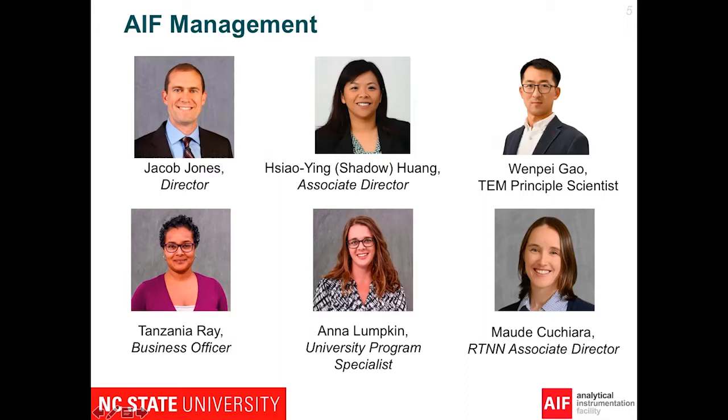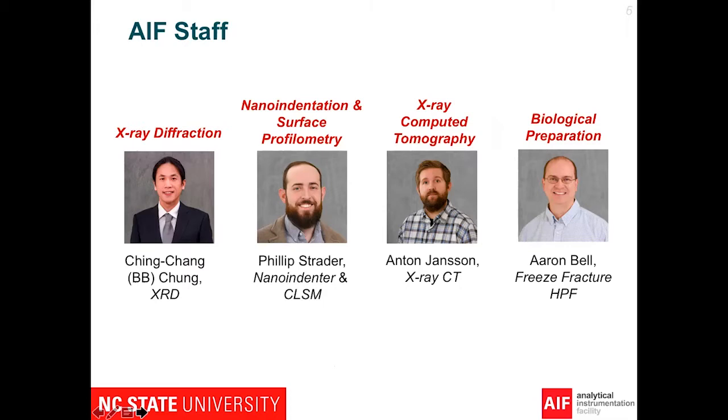We have a strong team. We have two tenured professors to manage AIF, and we have Dr. Gao, who is the assistant professor in material science — he is our TEM principal scientist — and we have Mao, who is the RTNN associate director. AIF is part of the RTNN. We have two business staff: one for financial matters, and another for any type of paperwork you might need help with.